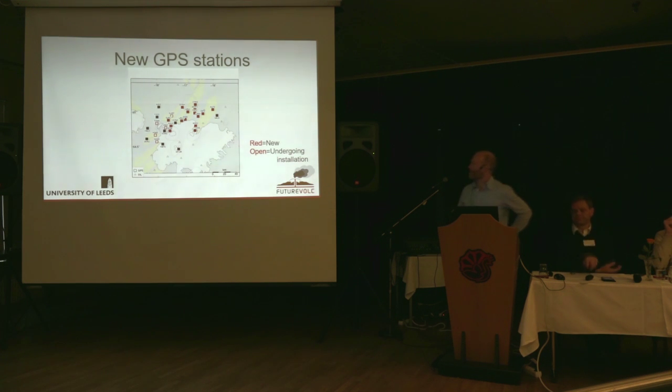Just to give you some idea of the contribution in terms of new GPS stations — the black stations were existing before the Bárðarbunga activity started, and actually two of these were already installed as part of the Future Volc project. Since the activity began, a whole bunch of new red sites have been installed, and there are a few more installations ongoing shown by the open squares.